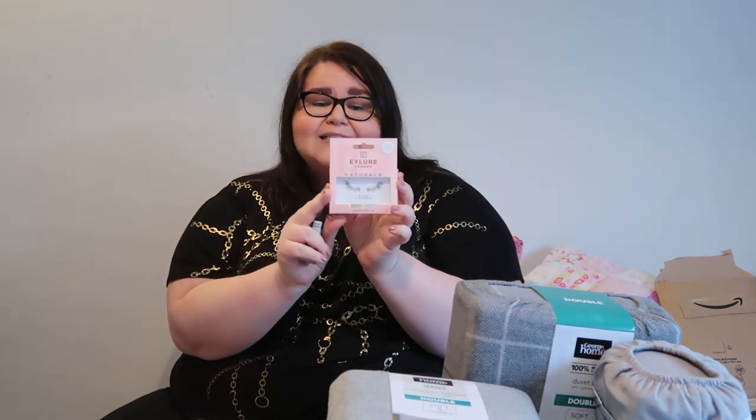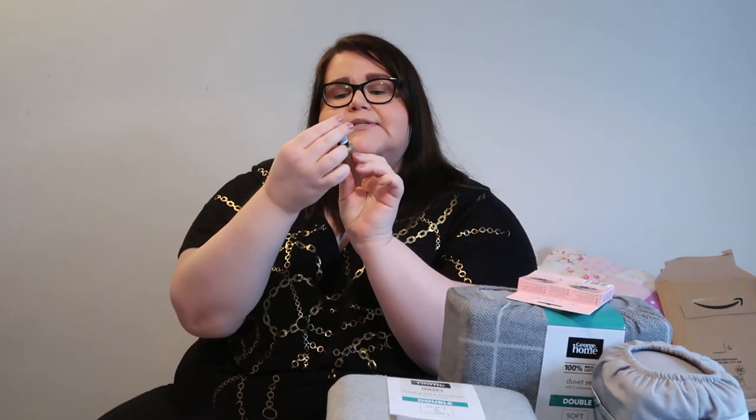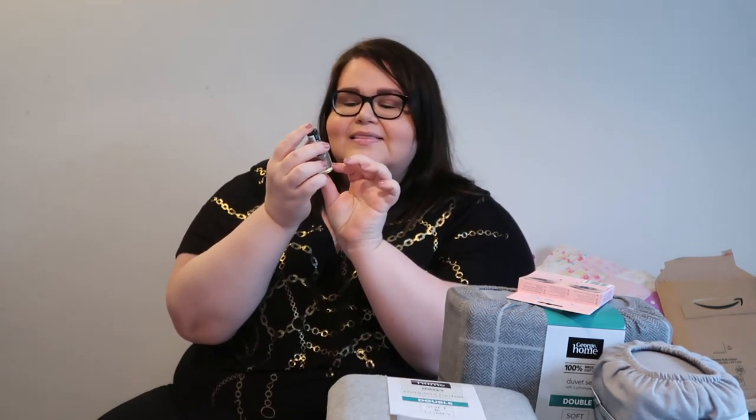The final two things from Asda are beauty-related. First, I bought some Isla false lashes in style number three — they're three-quarter length. I've never worn false eyelashes before but I've been really interested in trying them, and at only £5.25 they're not too expensive. Finally, I bought a Rimmel 60 Seconds Super Shine nail polish in the shade 'Darling You Are Fabulous.' I love the Rimmel 60 Seconds polishes — they dry really quickly and have a great super shine finish.